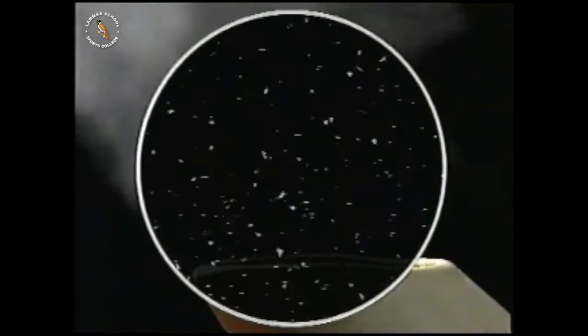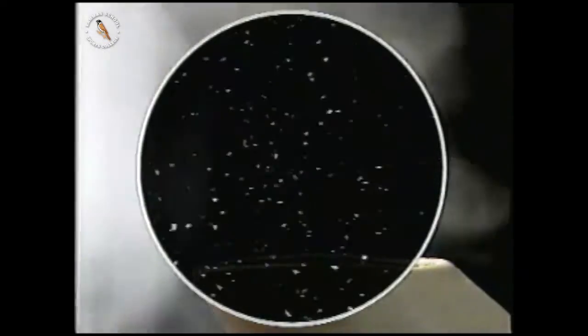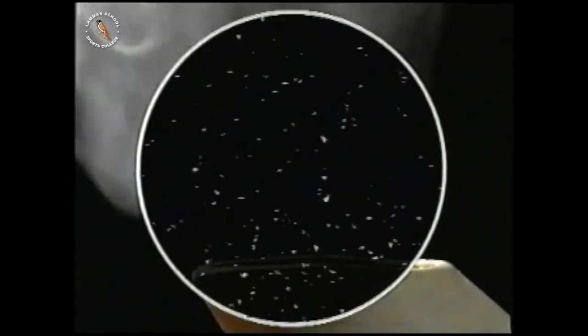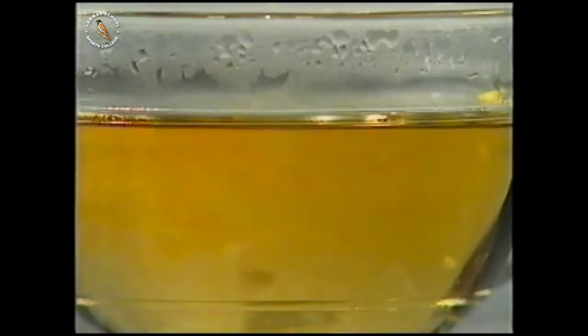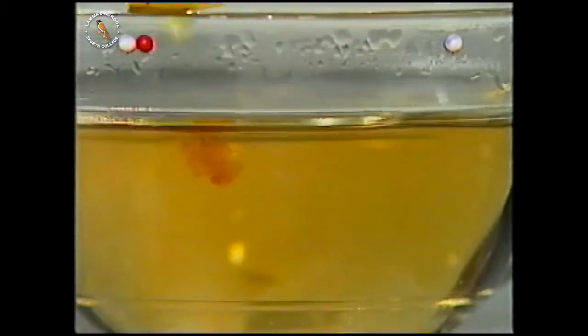Think like Democritus. Look at the steam from this kettle. The dark space above the spout must be full of tiny particles of steam, much too small to see, until they come together to make the white clouds above. Think like Democritus: how do the flavour and the colour of the tea get out of the bag and into the water?